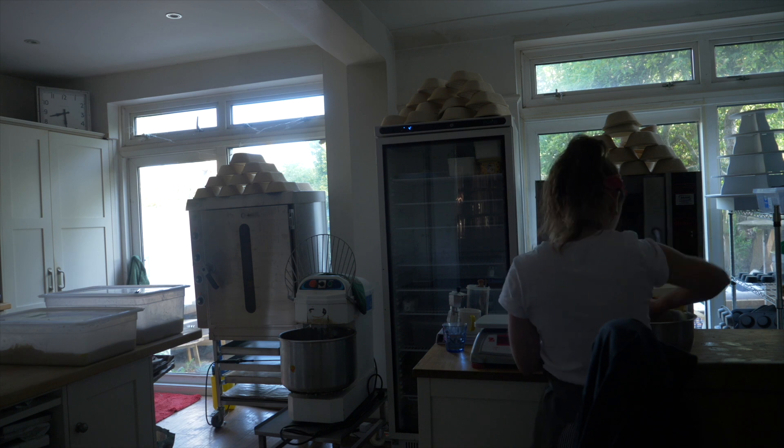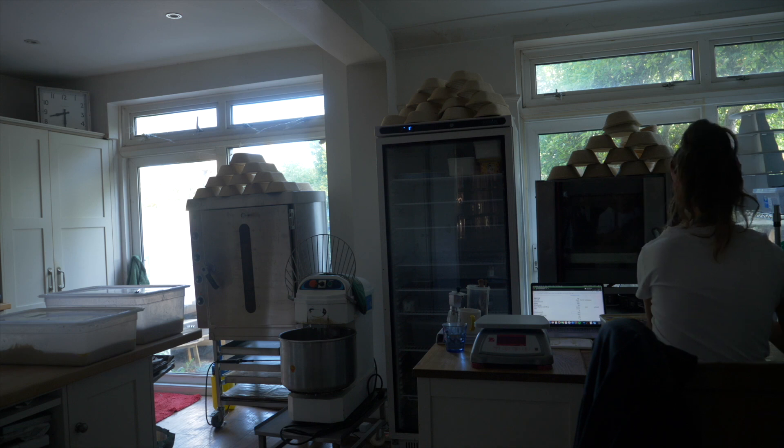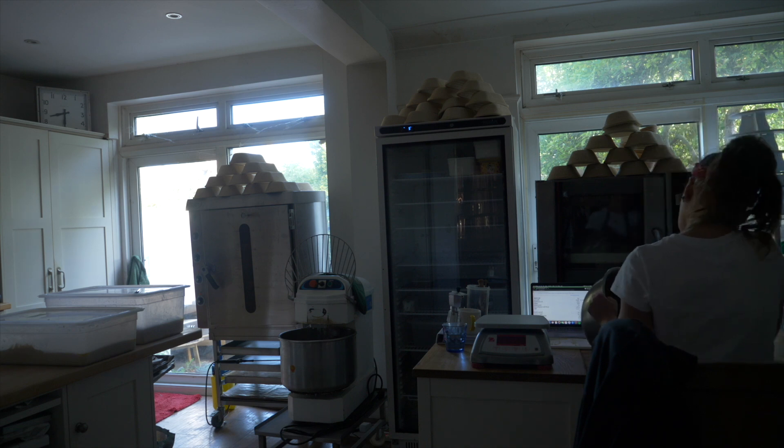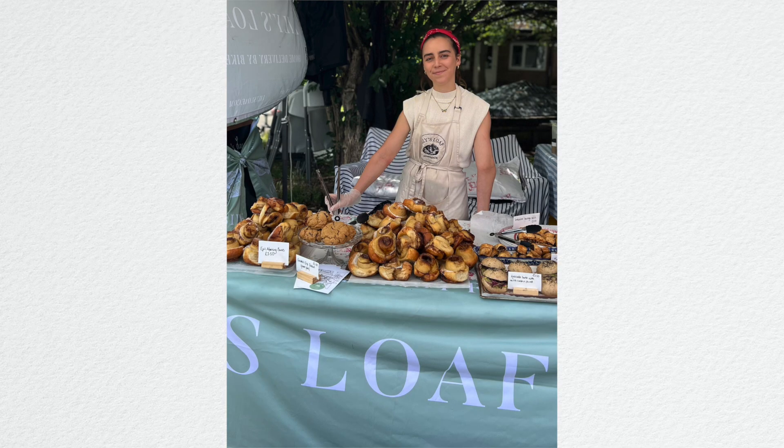Hey guys, I hope you're all really well. Welcome back to my series. If you're new here, I'm Lily and I run a micro bakery small business called Lily's Loaf in South London. I'm sorry about the slightly wonky setup in my kitchen today — my tripod is actually broken so I'm doing the best that I can. Today's video is going to be all about how I earn money as a small business owner.